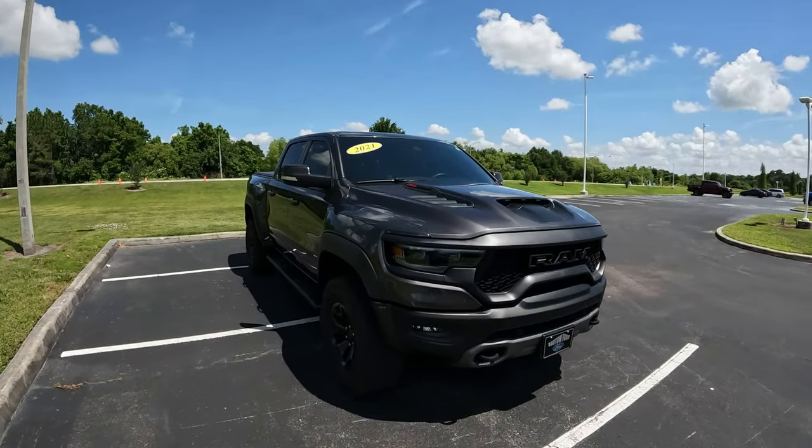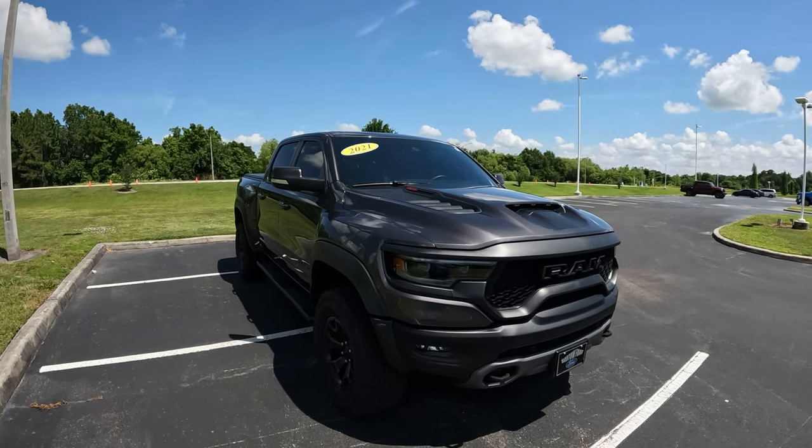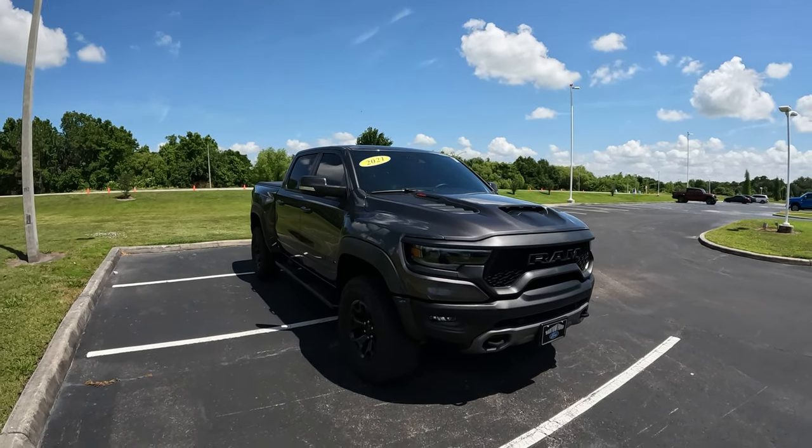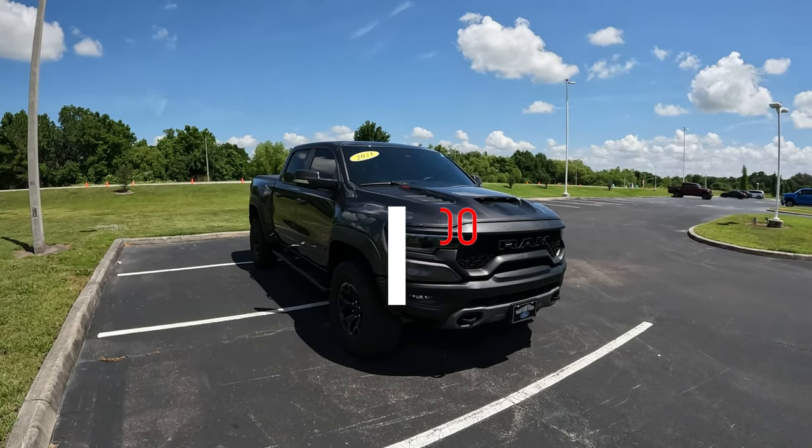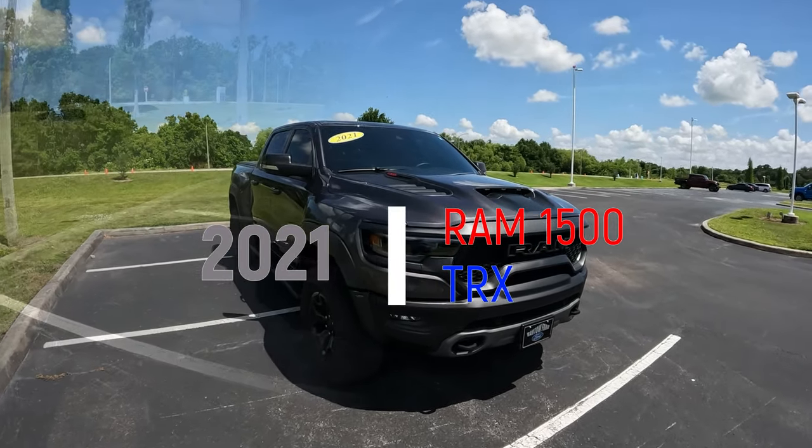Good morning everybody, welcome back to the channel. My name is Pedro. In today's video, I'm so excited to get behind the wheel of this 2021 Ram TRX. Wow, such an awesome truck they have here in front of me.